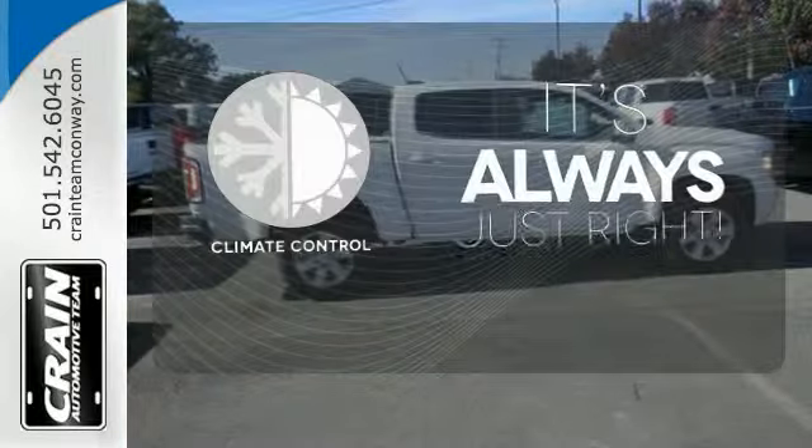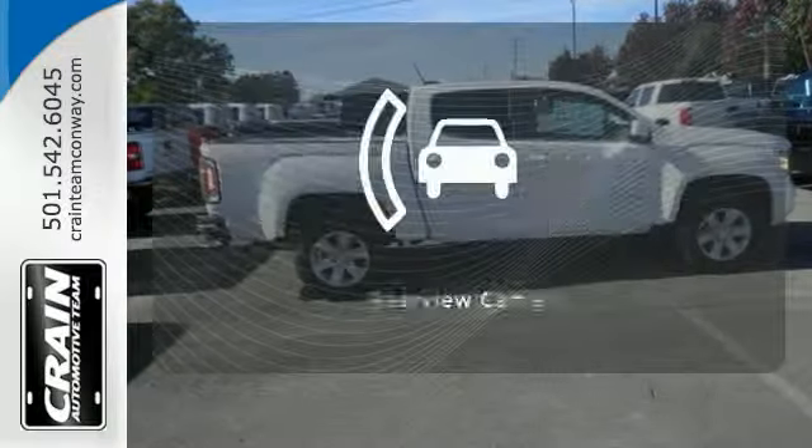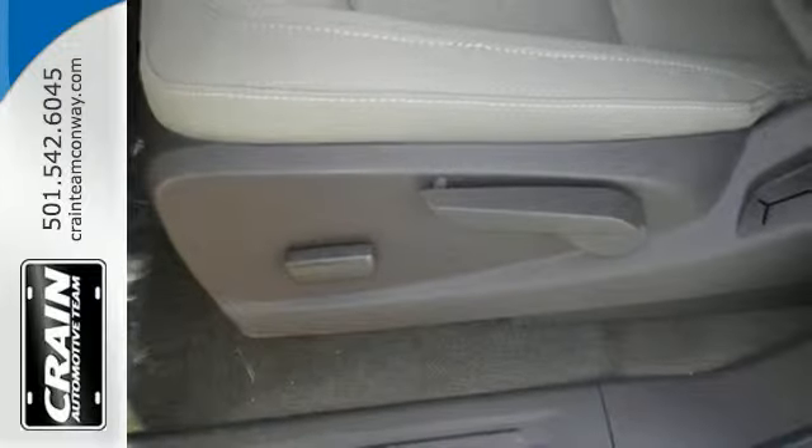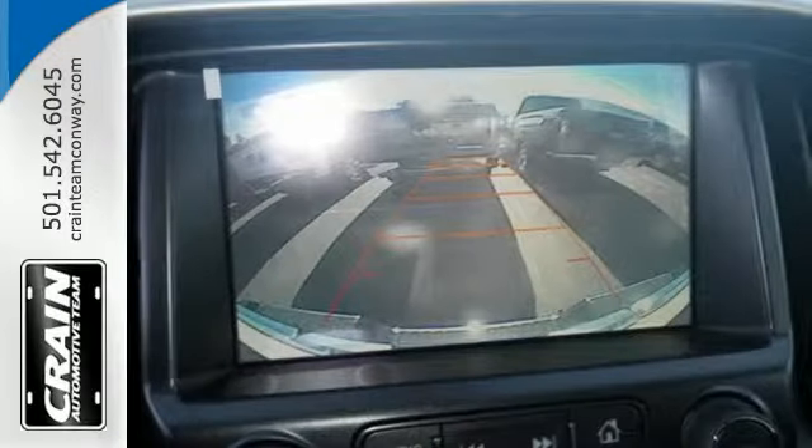Set it and forget it with the climate control. Hindsight is 20-20 with a backup camera. No other mid-size pickup can make your day easier and more comfortable.